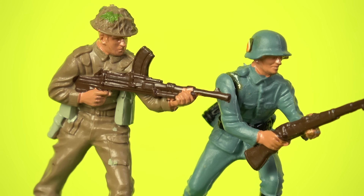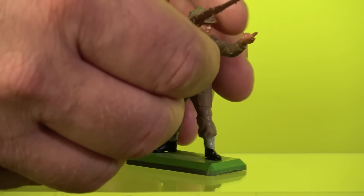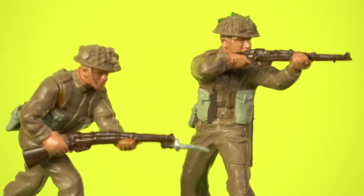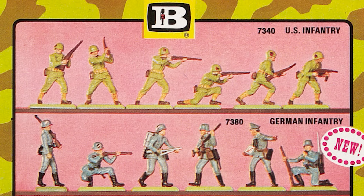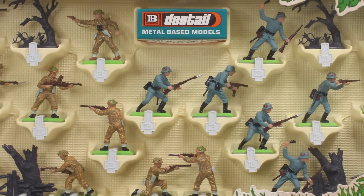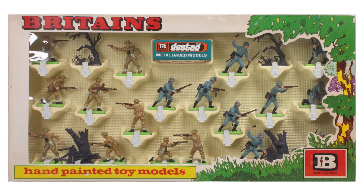The plastic manufacturing process allowed for more dynamic poses than what could be achieved with metal cast soldiers, and on several figures, Britain's produced the arm as a separate moulding that would plug into the shoulder and be glued in place. This enabled poses such as standing firing or running with bayonets, and this innovation was game-changing. Britain's always offered opposing factions for each conflict, so children had an instant play scenario. Sets could be purchased individually, as box sets of six soldiers, or in larger deluxe sets — such as one that included both the British and German infantry.